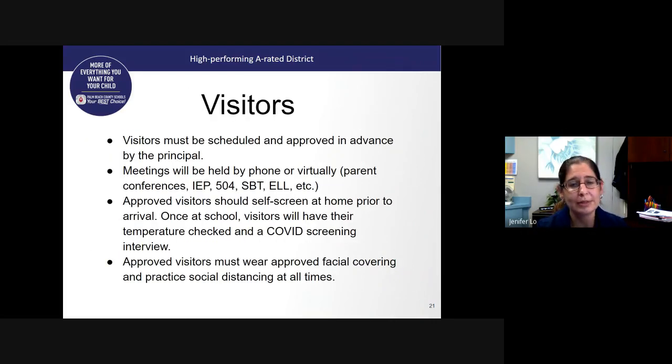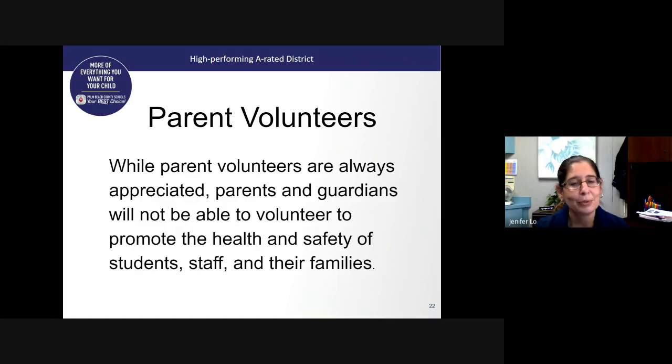Visitors are going to be very limited this year for the safety of our students and staff. Any visitors on campus must be approved by the principal in advance. Most meetings will be held virtually with the teacher via computer or phone. We ask that all visitors self-screen before coming to campus — asking yourself whether you've had any symptoms or traveled — and please be prepared that your temperature will be taken and you will be asked those same screening questions. Approved visitors must also wear facial coverings at all times and follow social distancing guidelines. Parent volunteers are always very important to us, but at this time we are not going to have any parent volunteers or guardians on campus.